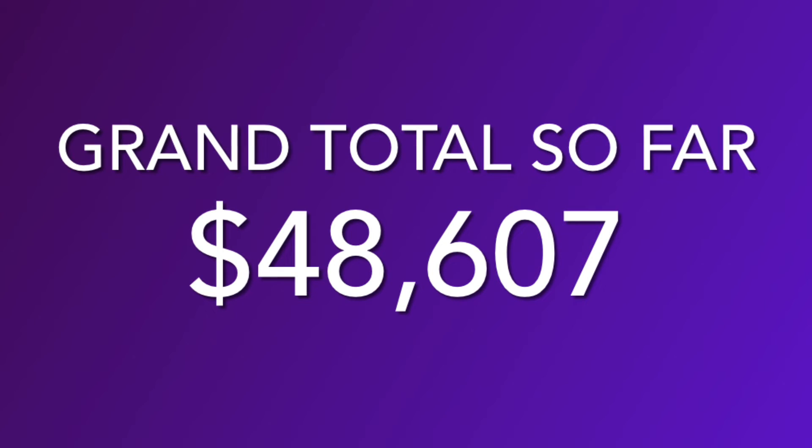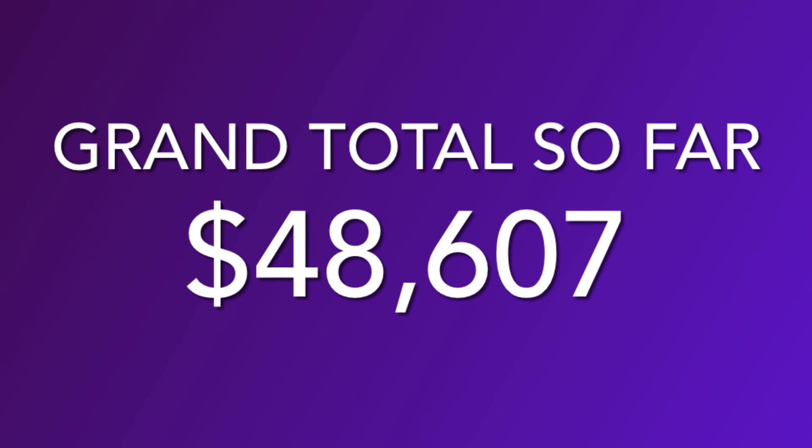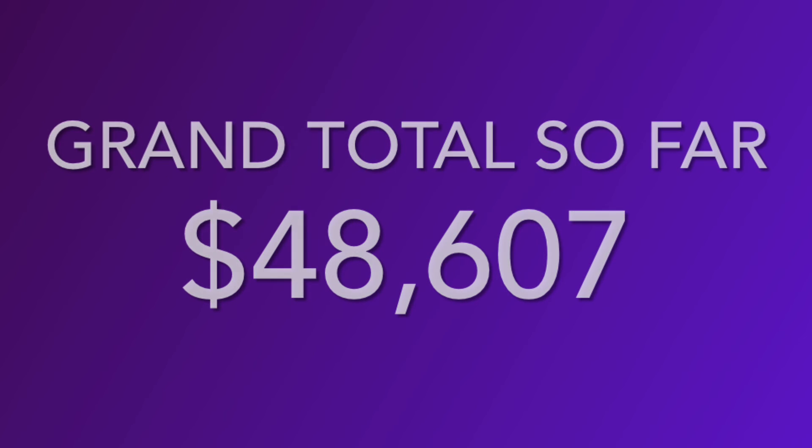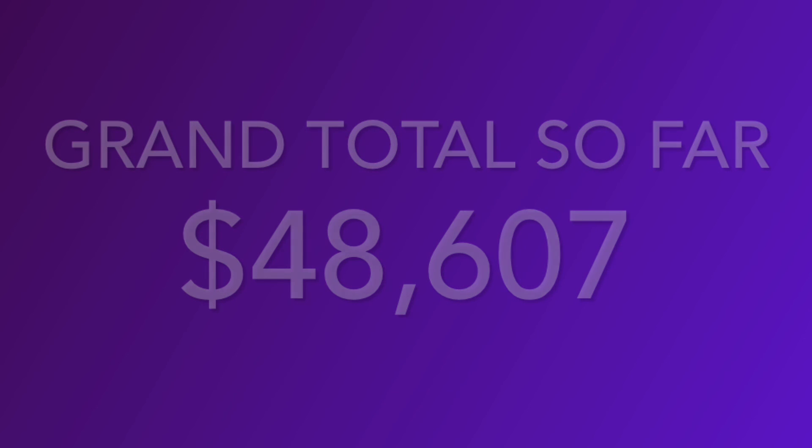We'll have to see if we're able to reach that million-dollar point eventually. I hope you're enjoying this journey with us of valuing my toy collection. If you are, just hit subscribe and keep following along with us. Until next time, we'll see you then. Bye-bye.